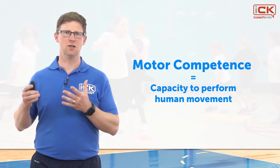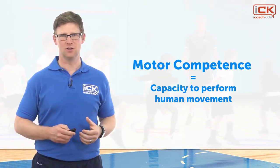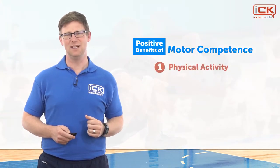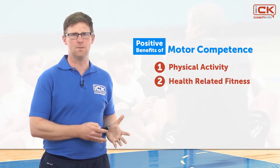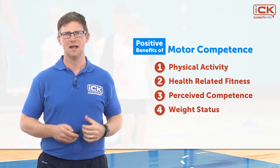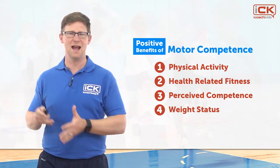Motor skill development, otherwise known as motor competence, is the degree to which an individual can perform human movement — in other words, one's ability to move appropriately to fulfill a broad range of functions. Motor competence has been associated with lots of positive health benefits for kids and adults. These include: increased physical activity levels; health-related fitness indicators such as body composition and cardiovascular fitness; perceived competence; and healthy weight status. Therefore, the development of motor competence is vital for both long-term health and movement skills and sporting performance.